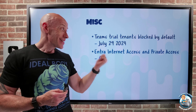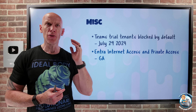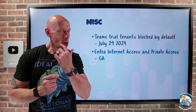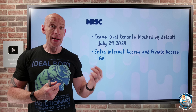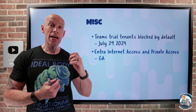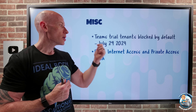The Entra internet access and private access solutions, as part of the Secure Service Edge, are now GA. For internet access, from my machine via the Global Secure Access client, we establish connectivity to the Entra edge where conditional access is applied. Policies apply to the sites I should or shouldn't visit based on name or categories, and it helps protect from threats like a bad actor on a shared Wi-Fi. That is now GA.